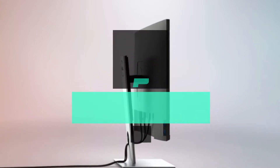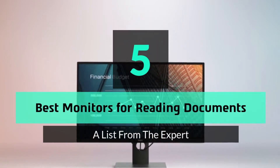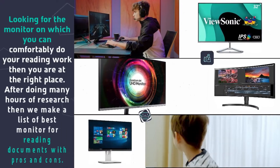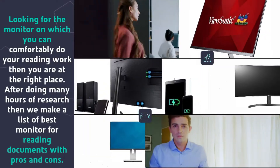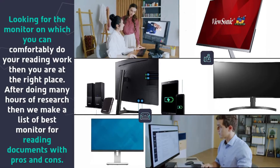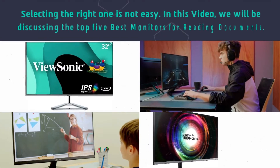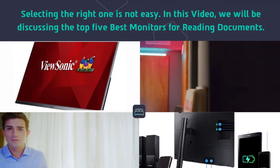Hey guys and girls, in this video we are going to take a look at the top five best monitors for reading documents. If you are looking for a monitor on which you can comfortably do your reading work, then you are at the right place. After doing many hours of research, we made a list of best monitors for reading documents with pros and cons. Selecting the right one is not easy.